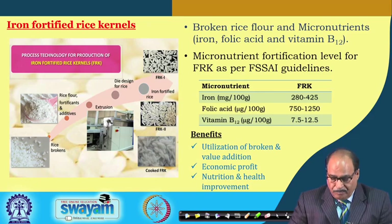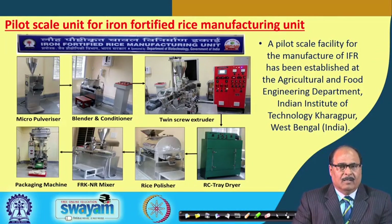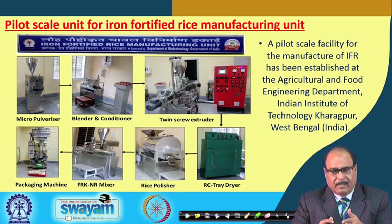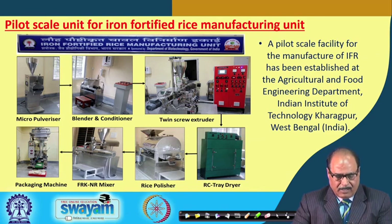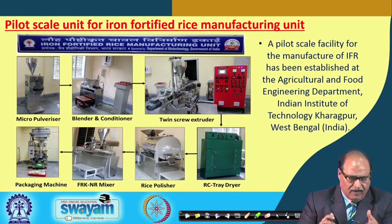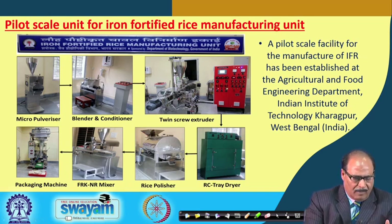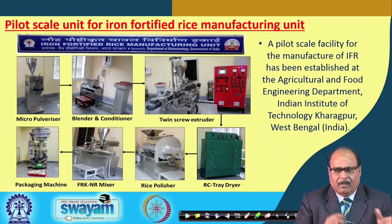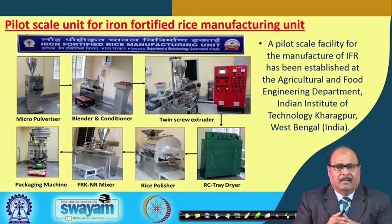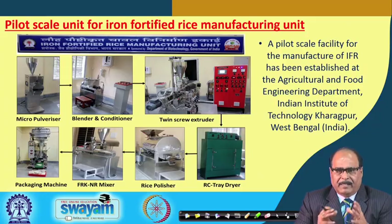FSSAI guidelines also specify folic acid at 750–1250 micrograms per 100 g and vitamin B12 at 7.5–12.5 micrograms per 100 g. The pilot plant facility includes a micro pulverizer for grinding broken rice, a blender and conditioner, a twin screw extruder, a tray dryer, and a rice polisher to improve surface finish of the FRK. The facility can produce 100 kg of fortified rice kernel per day, with all machinery fabricated indigenously.